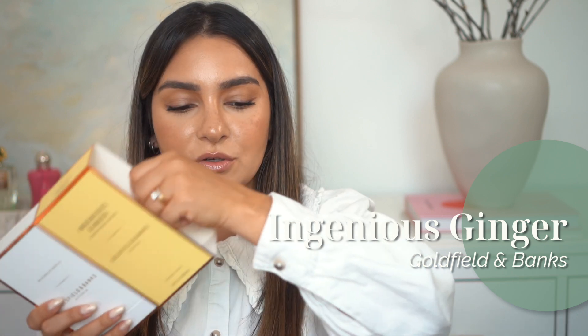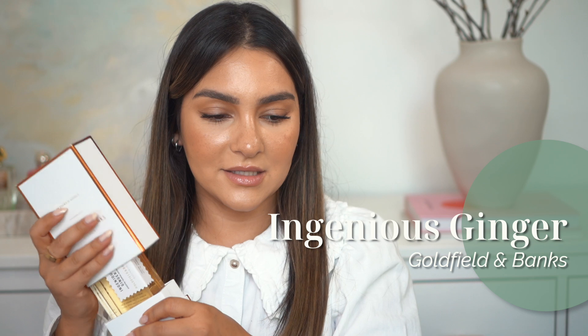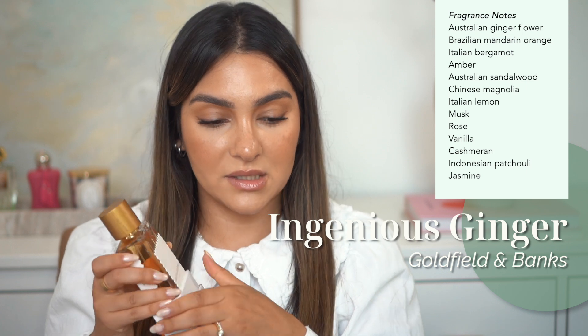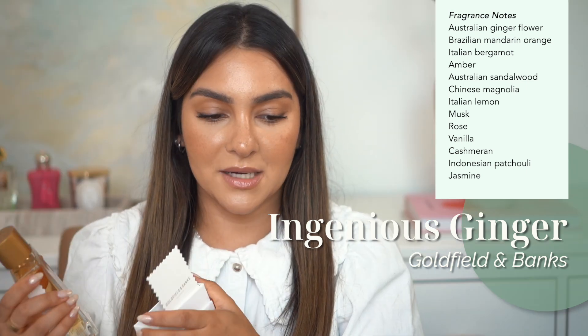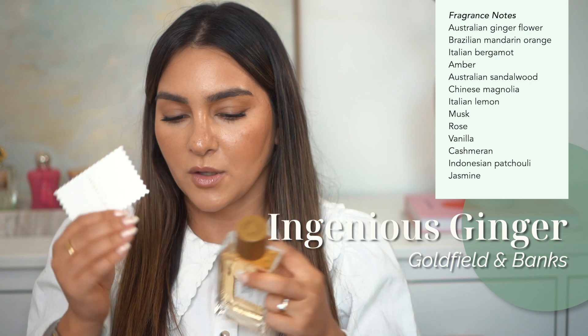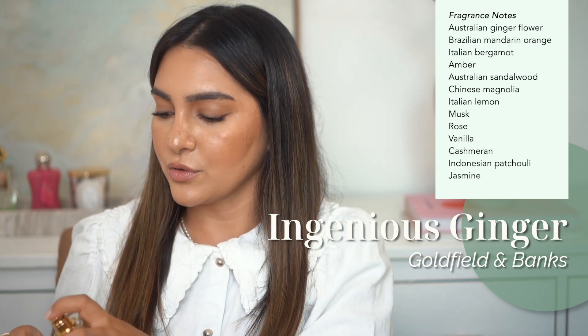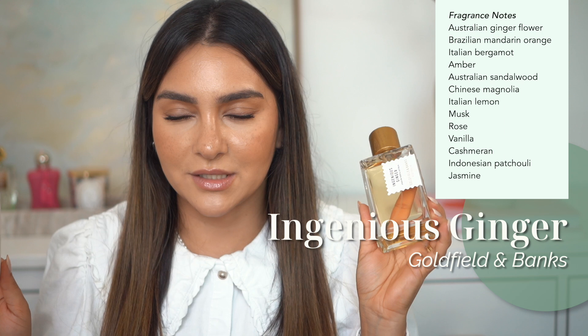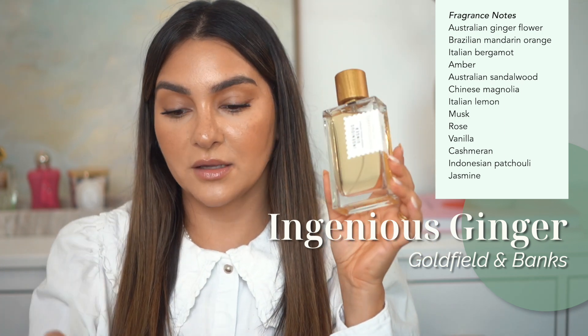I'm not too sure if I've shown you this already, but I still have it in the packaging. It is Ingenious Ginger by Goldfield and Banks, and I think the notes are printed on here too — I love when brands do this. It has ginger, lemon, magnolia, jasmine, mandarin, sandalwood, patchouli, amber, musk, vanilla, and cashmere. This one is very tricky for me. I love the high-end luxurious sprayers from Goldfield and Banks, and I love the bottles and packaging — I have a full brand review on my channel if you want to watch it.